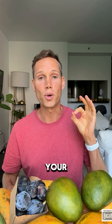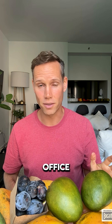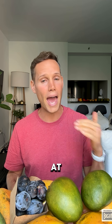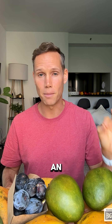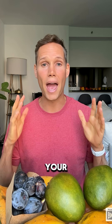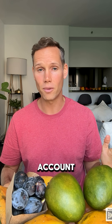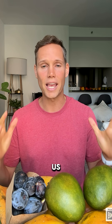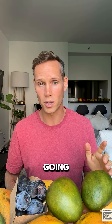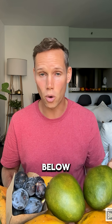Number two: your A1c. This one is best done at the doctor's office; however, there are some at-home A1c kits you could purchase from the pharmacy. This is an important test to measure your average values for the last three months. It takes into account your highest highs and your lowest lows, so it gives us a full picture of what's going on with your values. You want your A1c to be below 5.7%.